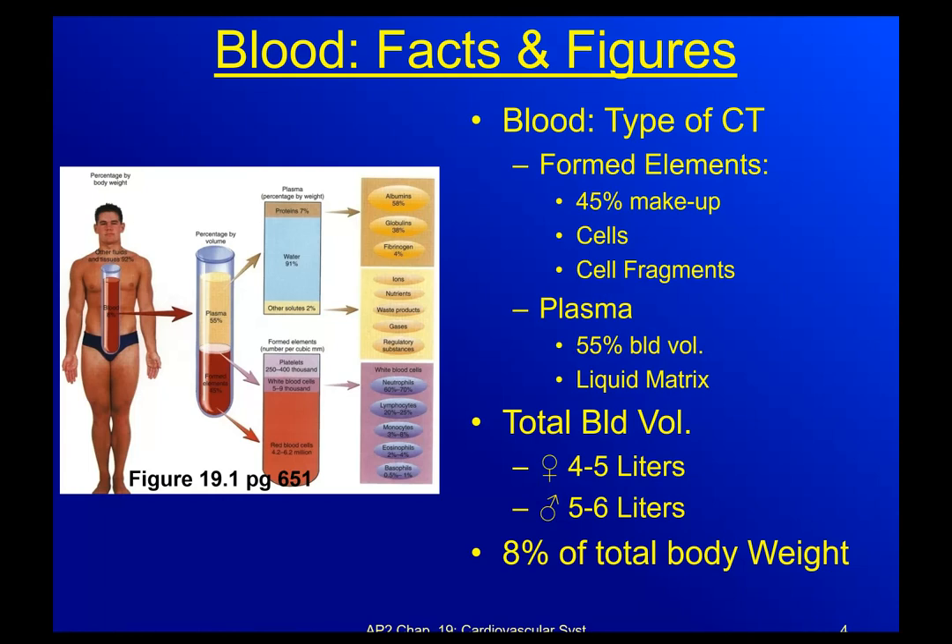Blood is a type of connective tissue — you learned that back in chapter four when we talked about different types of tissues. It's made up of two primary parts. The formed elements, which make up about 45%, are going to be cells and cell fragments — literally chunks of cell that have been torn off. Then you've got the matrix, which is actually the plasma. 55% of your blood's volume is plasma, and it's the only connective tissue that has a liquid matrix.